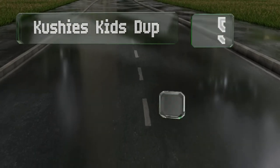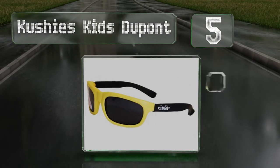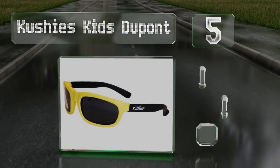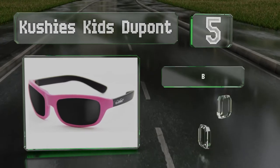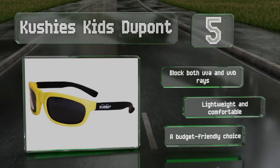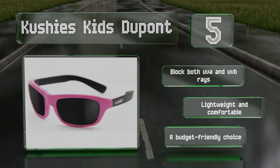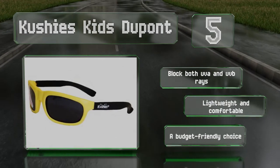Halfway up our list to number five, the Cushy's Kids DuPont are made of flexible rubber with arms that are tough to break as well as polycarbonate impact and scratch-resistant lenses. These are available in a size for newborns and another for children over the age of 12 months. They block both UVA and UVB rays and are lightweight, comfortable, and a budget-friendly choice too.